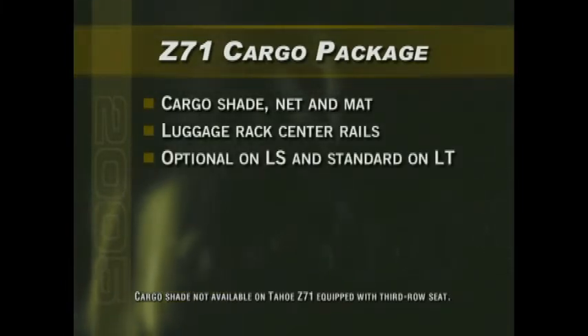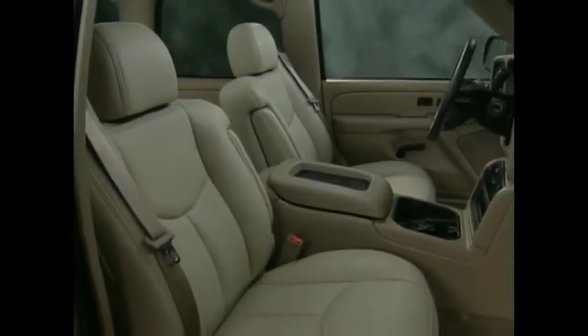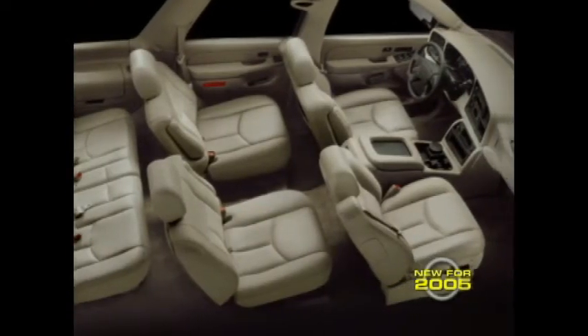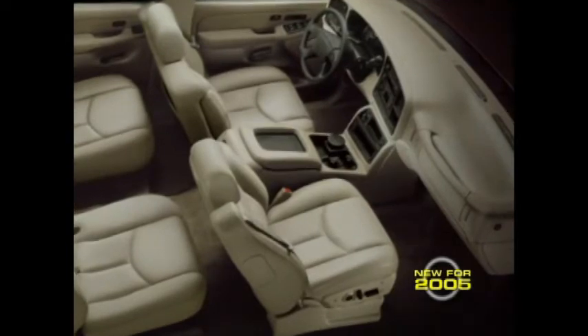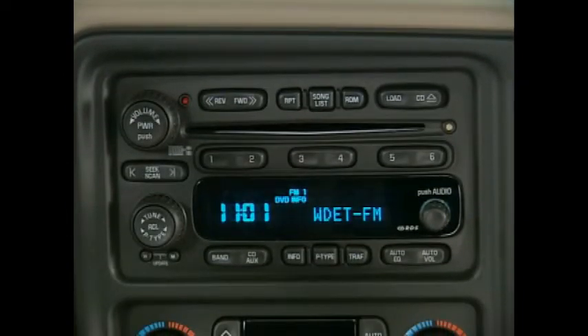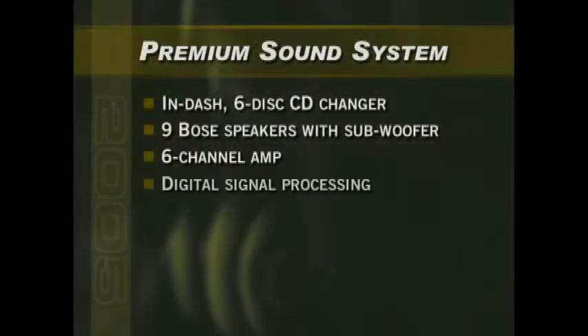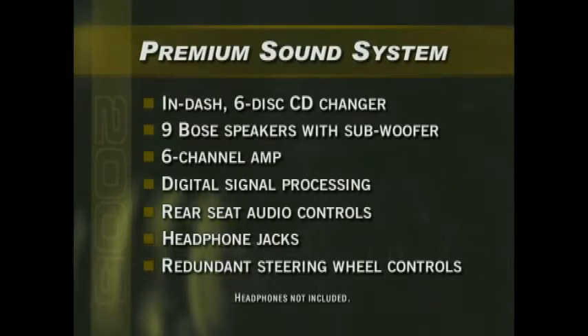The cargo package is available as an option on Suburban and Tahoe LS and is standard on LT models. Inside, Suburban and Tahoe Z71 models include standard front bucket seats with custom leather seating surfaces. New for 2005, Z71 models now feature premium 10-way power heated driver and front passenger seats as standard — rated by some as the most comfortable in the industry — with vertical and horizontal adjustments, power lumbar, and adjustable side bolsters. The standard Z71 sound system includes an in-dash 6-disc CD changer and nine custom-fitted Bose speakers complete with a subwoofer, providing impressive power and high-fidelity sound via a 6-channel amp and digital signal processing.